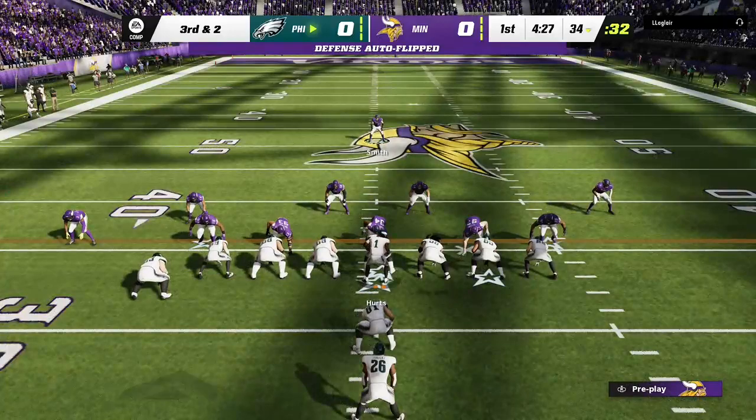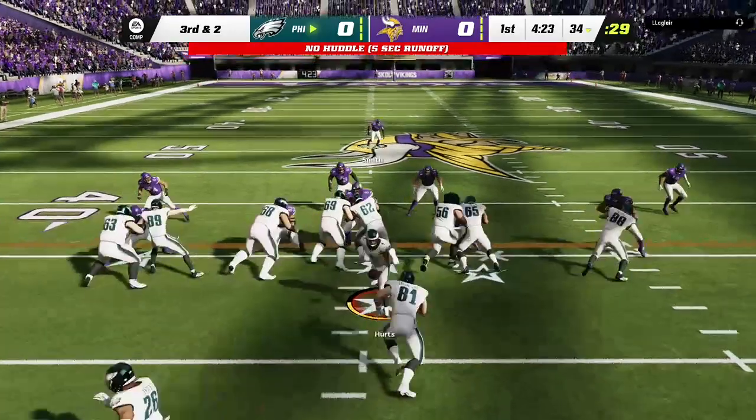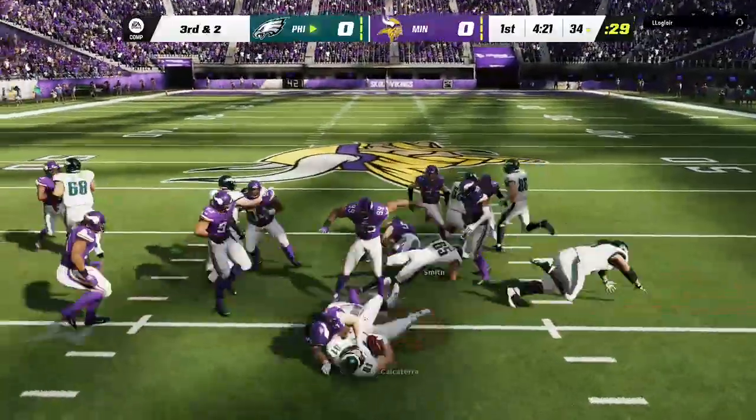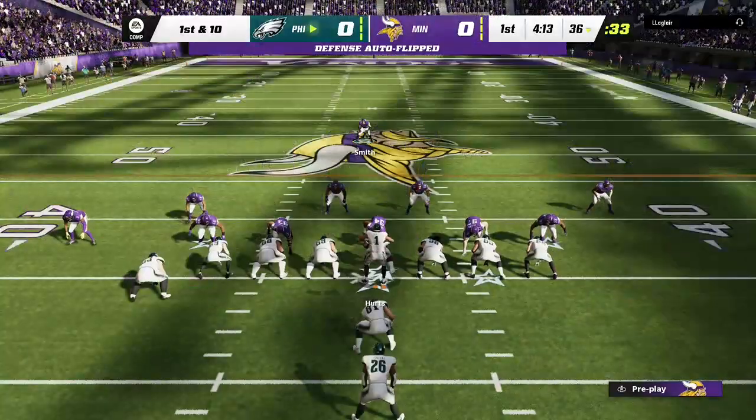An early test, two plays in, this is third and two. They hand off to their big tight end and he's able to get the first down before he's taken down at the 36.